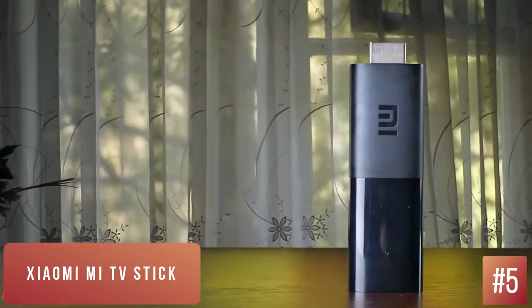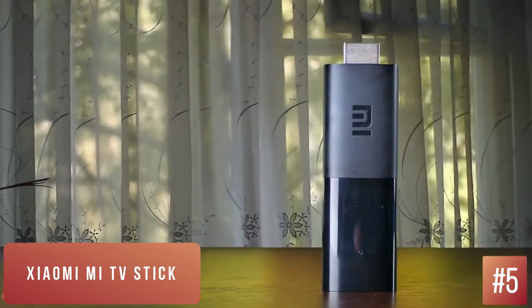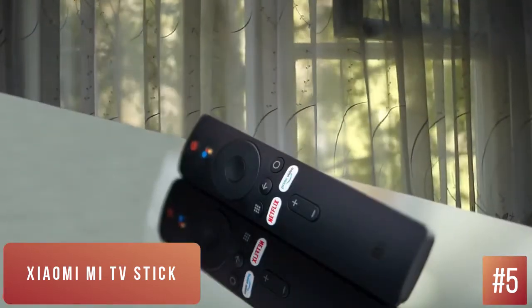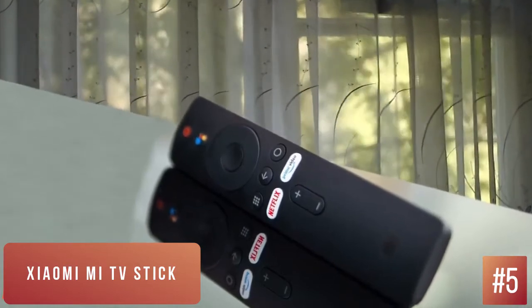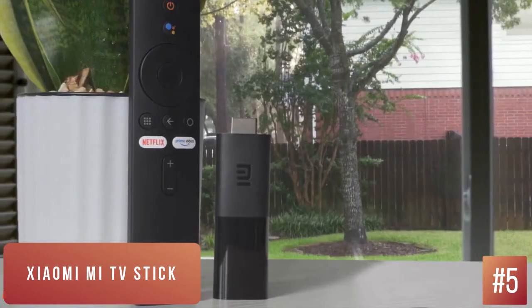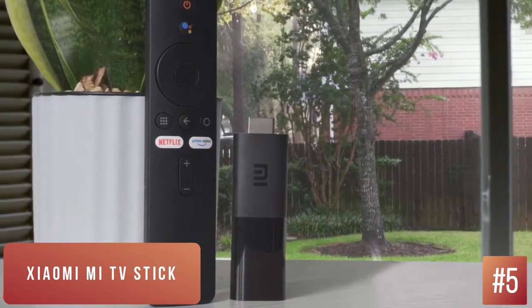You get the normal navigation, volume, power, Google Assistant, and directional buttons on the remote. In addition, there are a couple of shortcuts to Netflix and Amazon Prime Video, which are among the most popular video streaming services. You'll learn how to use Xiaomi's remote after a quick glance at it. It's super easy to use, and the biggest reason to get the Xiaomi Mi TV Stick is to supercharge your dumb TV's capabilities and make it smarter with access to all OTT platforms, the Play Store, and the web.